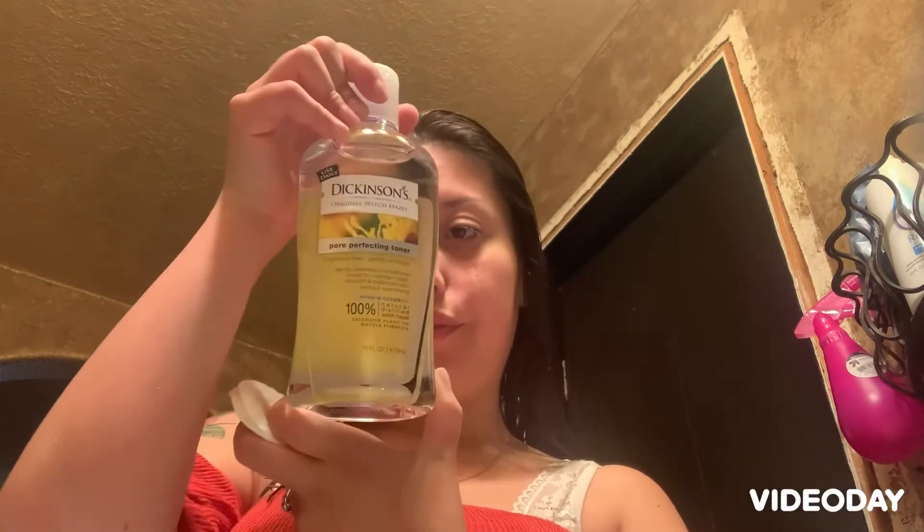The next step I'm going to be using is these cotton rounds, and I'm going to be using Dickinson toner — this one is a pore toner. I have a little bit of acne right there, so I'm just going to squirt some on here and wipe away. I heard that if it stings, it's because it's getting into all the pores and all the dirt, like extra clean on my face.